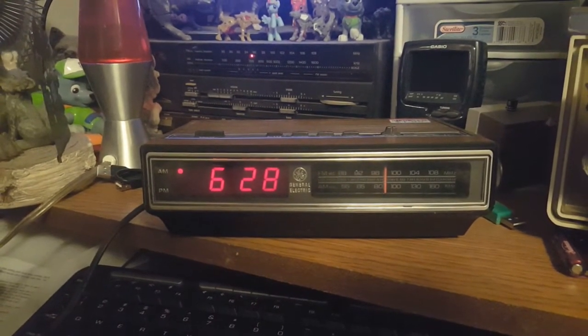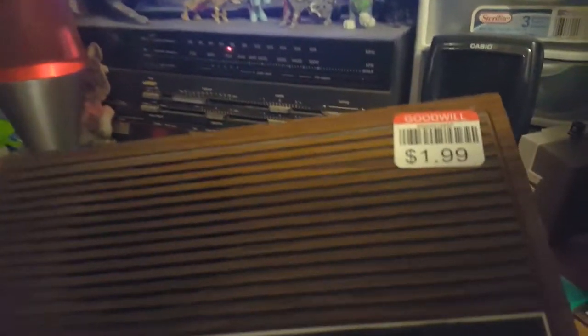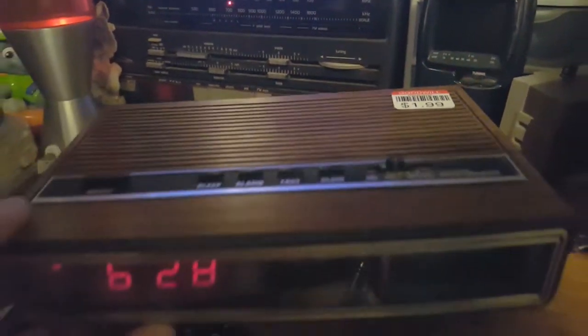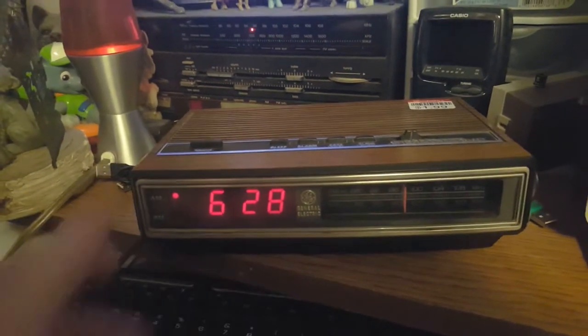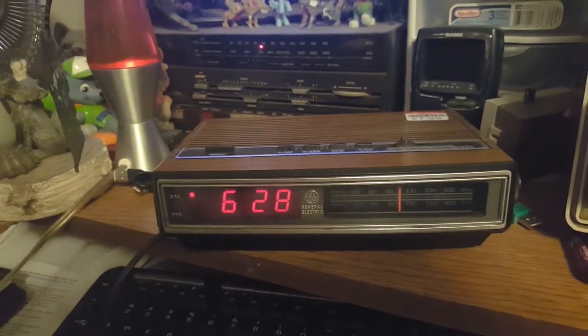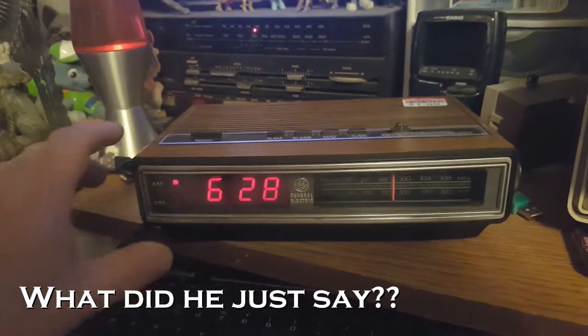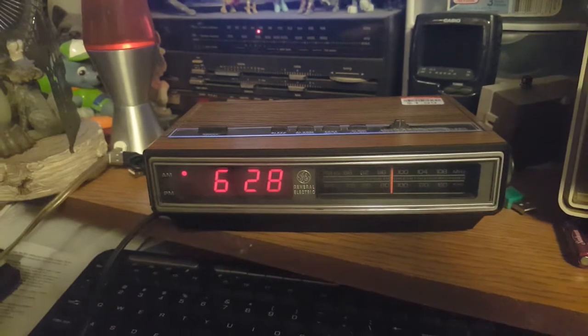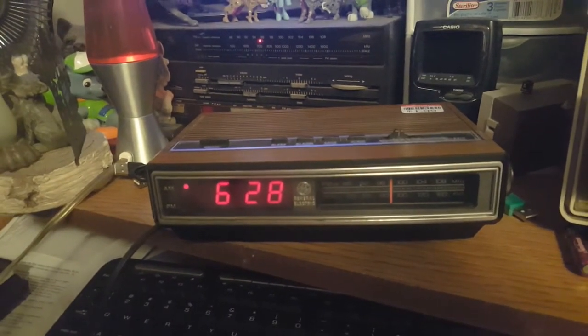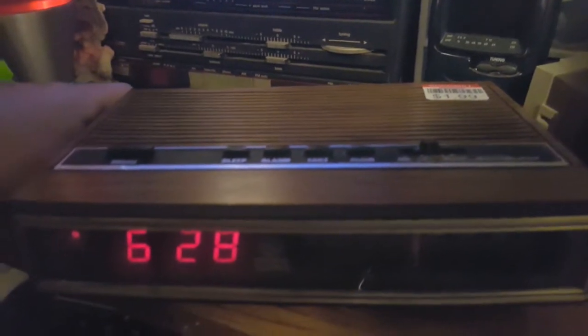Bought this at the Goodwill shop. Price was $1.99, and funny story about this one — there was another one exactly like this but it was blue tagged for $6.99. No way I'm paying that much. I actually looked up at the ceiling to see what color tag was on sale, and the red tags were half off, so I got it for a dollar.